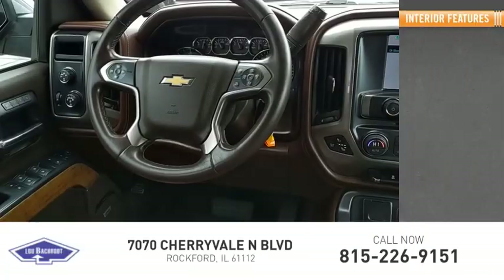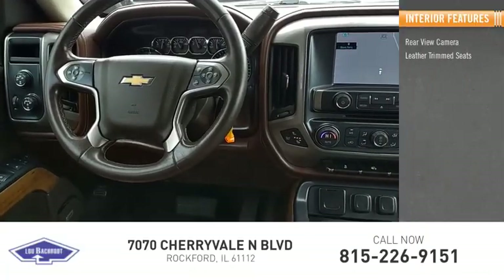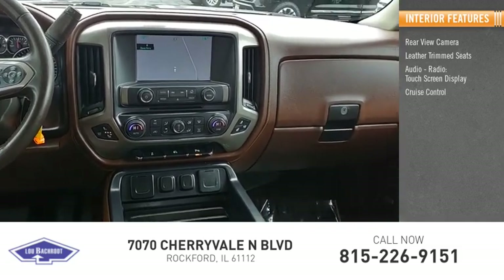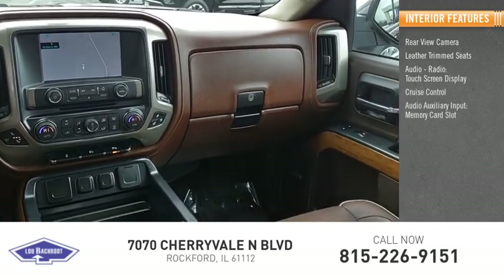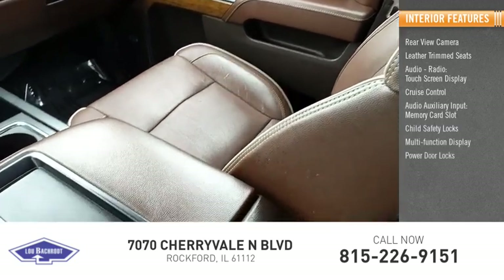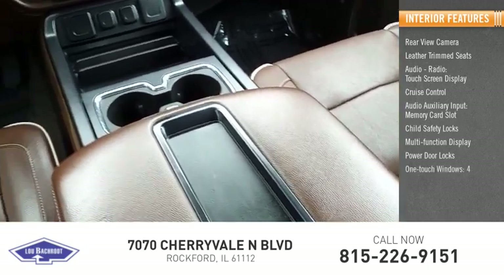Inside you'll find rear view camera, leather trim seats, audio radio, touch screen display, cruise control, audio auxiliary input, memory card slot, child safety locks, multifunction display, power door locks, and one-touch windows.